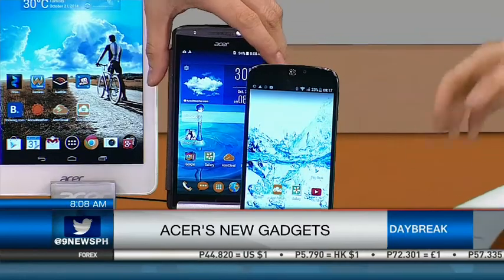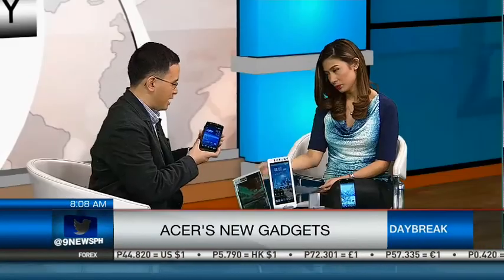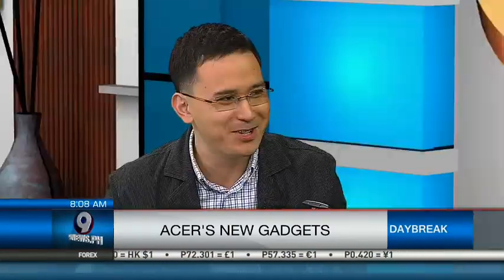The E700 is a smartphone with a triple SIM. A triple SIM! The average Filipino nowadays has two SIMs. I only have one SIM for the past 20 years — I feel very unsocial.